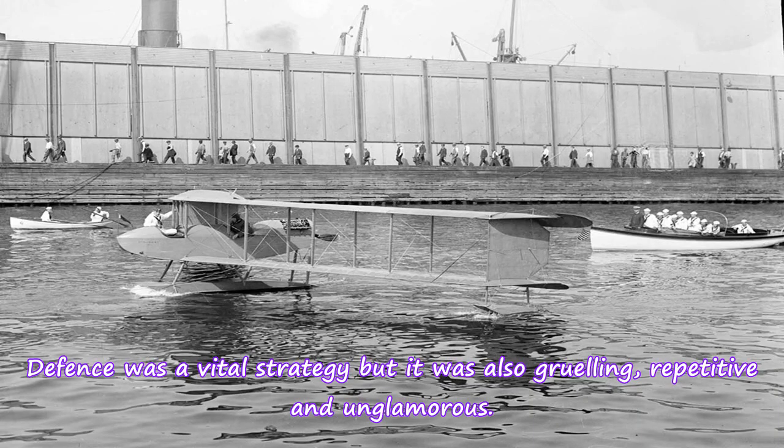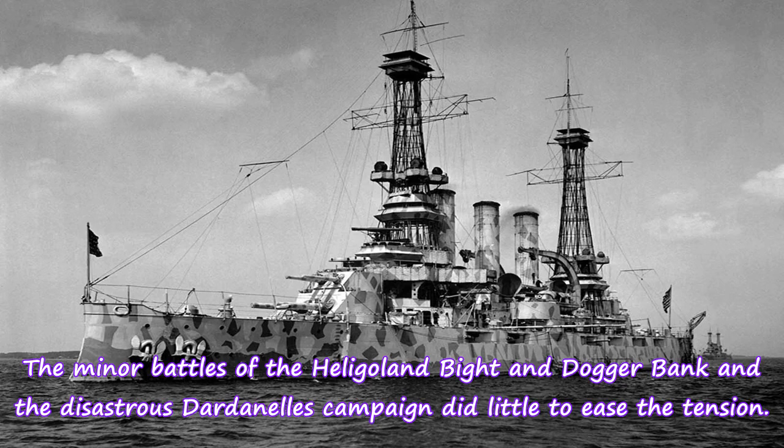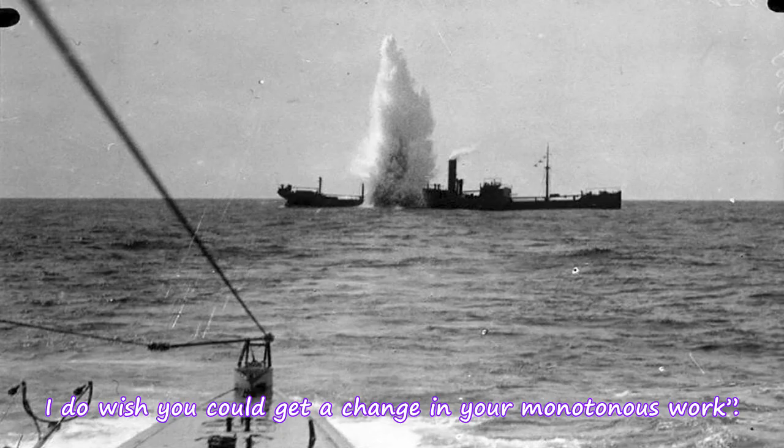Defense was a vital strategy but it was also grueling, repetitive and unglamorous. Many in the Navy longed for decisive action and a great naval victory to recall the Battle of Trafalgar and gratify the general public. The minor battles of the Heligoland fight and Dogger Bank and the disastrous Dardanelles campaign did little to ease the tension. First Sea Lord Admiral H.B. Jackson commented to Jellicoe: "I fancy you must look out for staleness with your important commanders, just as much as general health. I do wish you could get a change in your monotonous work."